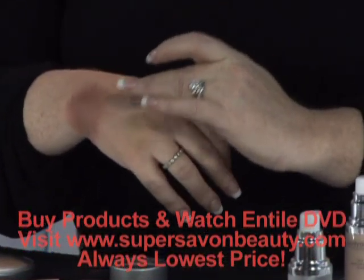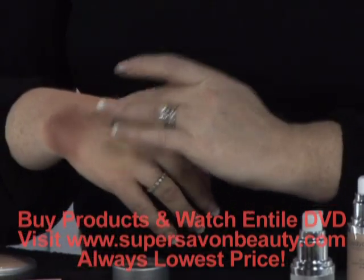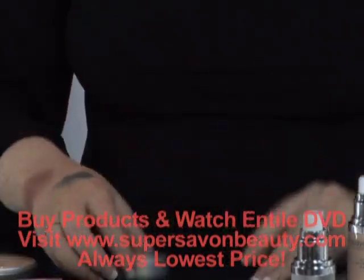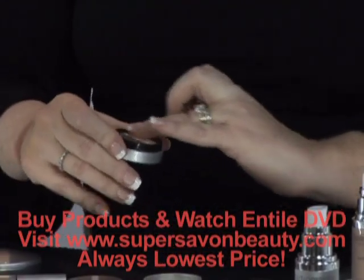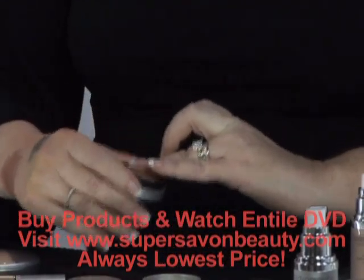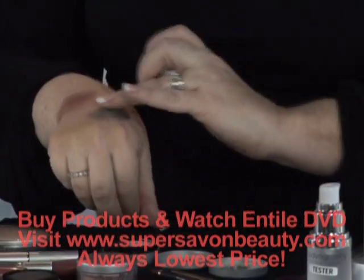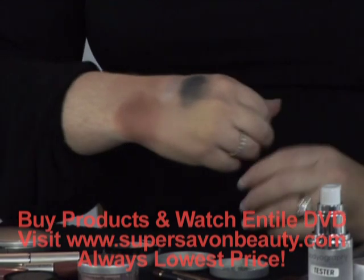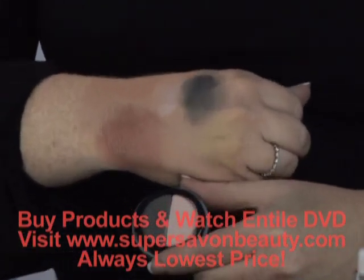I'm going to put some here on my hand so you can see the high pigmentation of the color. We have shimmer shades, matte shades, and a full range of colors, so you're never going to get stuck without a color that you'll love. You get true pigment payoff.